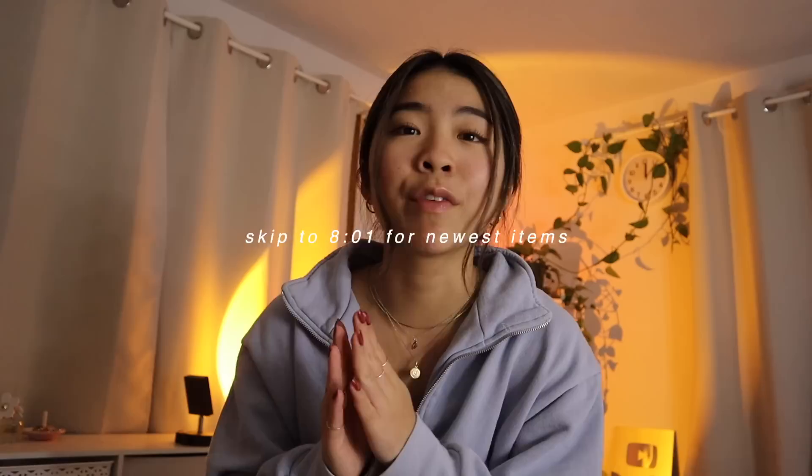Hey guys, it's Melanie! Today I'm so excited for this video. If you've seen my other videos on everything I've crocheted in a month or other time frames, this is the big sum of all of it because I will be showing you everything I crocheted this year. For reference, I started crocheting about two years ago - crocheting and knitting, though I forget about knitting a lot because I'm a crochet girl at heart.